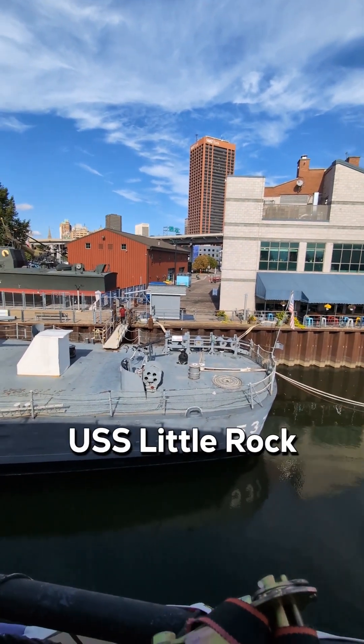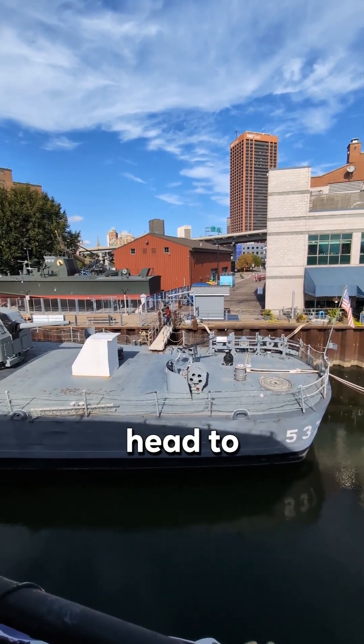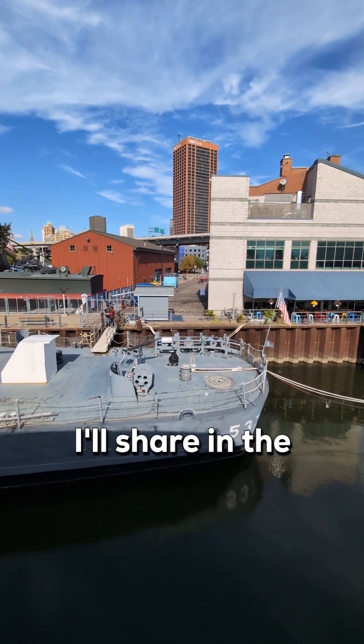We are going to go to USS Little Rock. If you want to know more about USS Little Rock, please head to another video, the link for which I have shared in the comments.